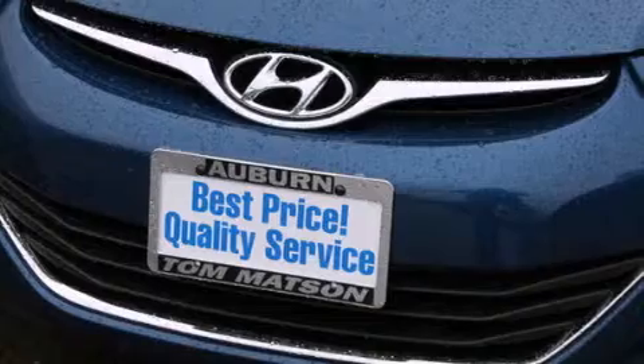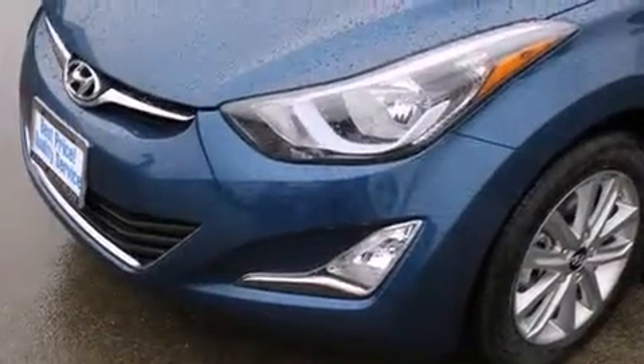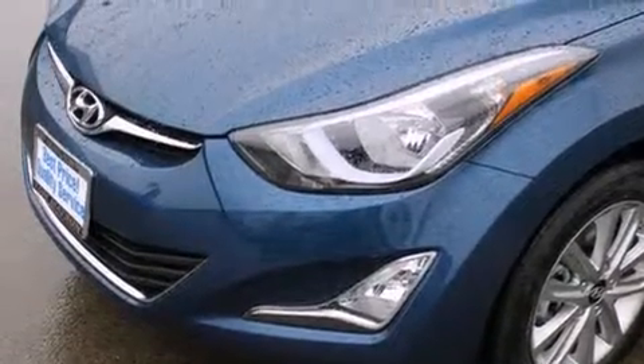Its top features include heated seats, commercial-free satellite radio, aluminum wheels, and a tire pressure monitoring system.